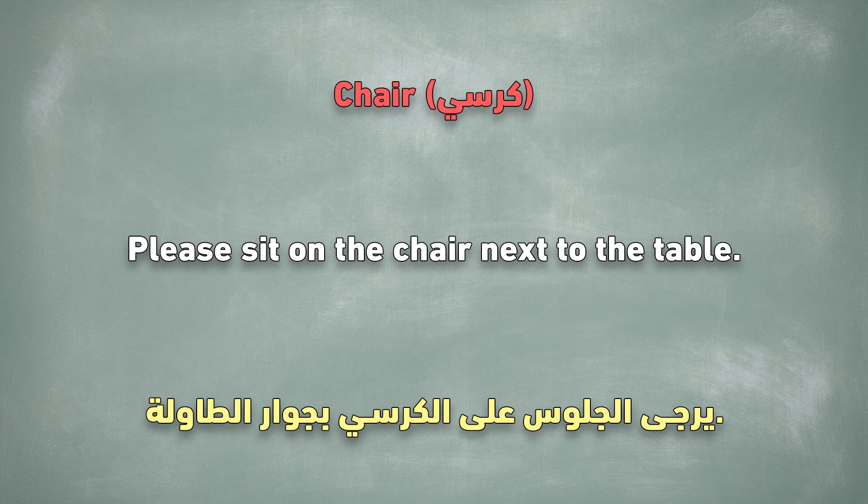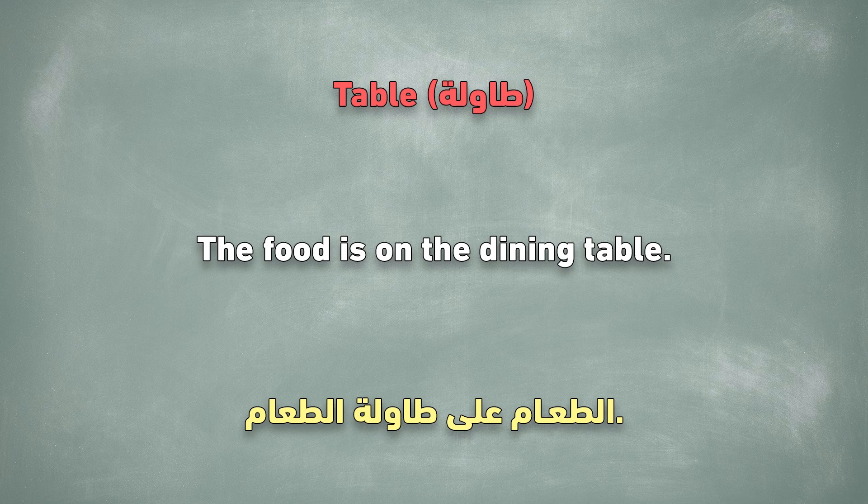Chair. Please sit on the chair next to the table. Table. The food is on the dining table.